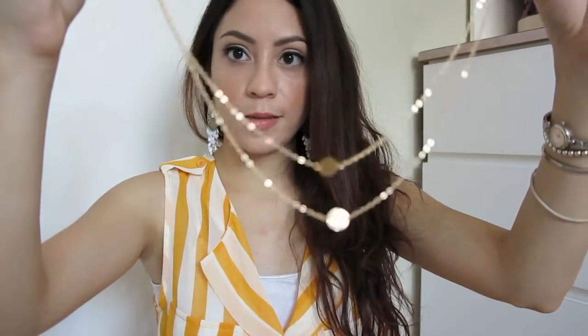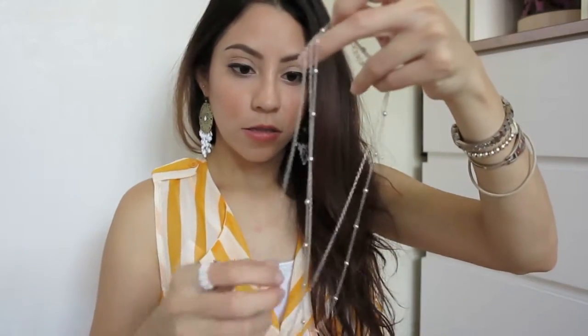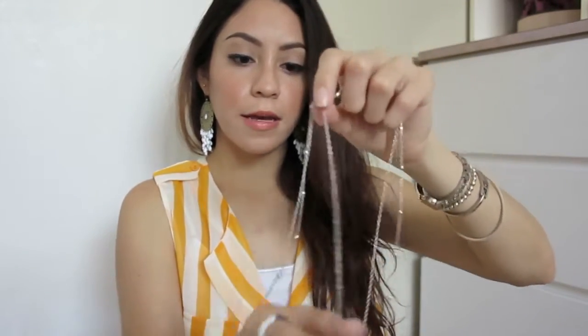I also got this hair accessory — let me show you how it looks. One of the chains is supposed to stay in the middle and the two others fall on the sides. What do you guys think — do you like it, does it look weird, does it look nice?